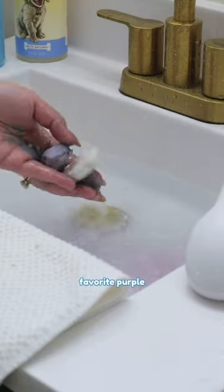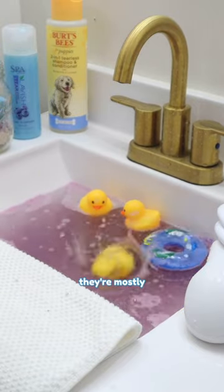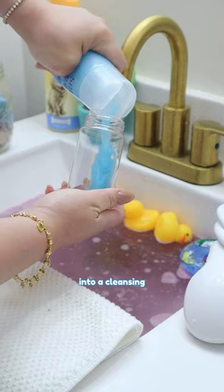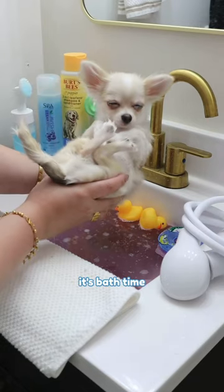She adds my favorite purple bath bomb for a relaxing touch and tosses in some bath toys, even though they're mostly for looks. Then she pours my special shampoo into a cleansing bottle that comes with a brush to clean my fur and skin thoroughly. Finally, it's bath time!